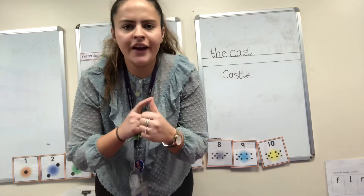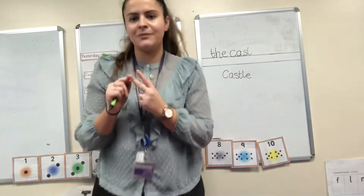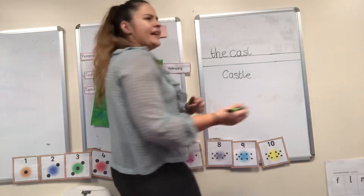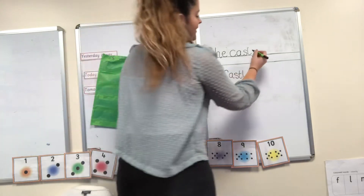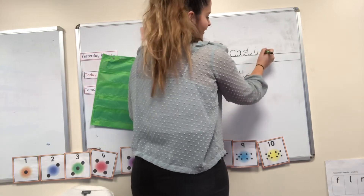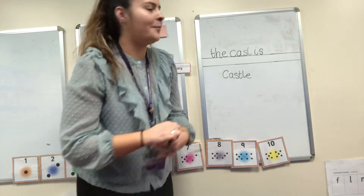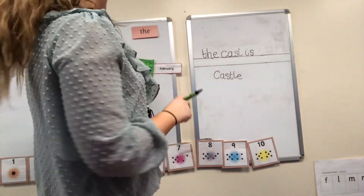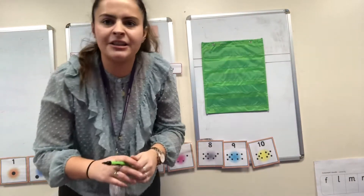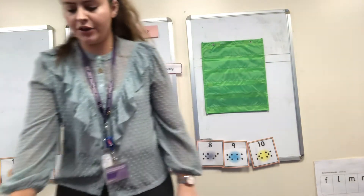What's our next word? The castle is big. The castle is — well done. Let's write the word 'is.' What can we hear? Is. I-S. Well done. Now I'm going to cover it and you have a go at writing the word 'is.' We've written this one quite a lot — it's one of our quite popular words. Have a go at writing it. It shouldn't take you long.